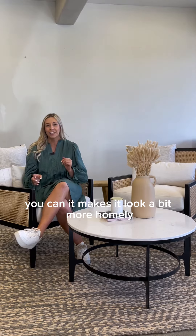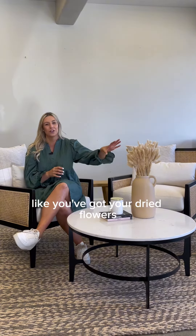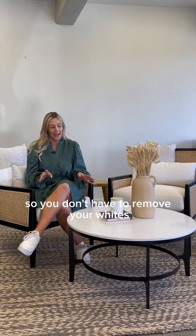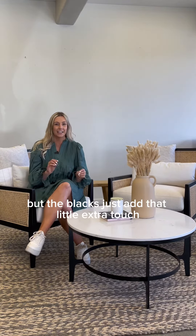It makes it look a bit more homely. You can add in other things like dried flowers, and you can still add your whites — so you don't have to remove your whites, but the blacks just add that little extra touch.